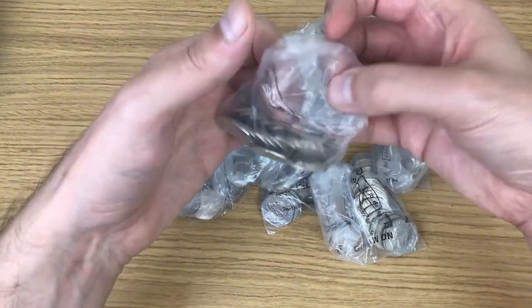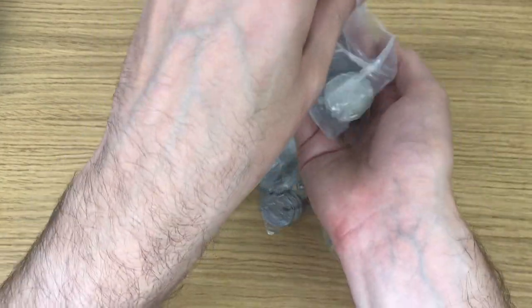Without further ado, let me get into these bags. What I'm going to do now is just speed up the video until I find something interesting.